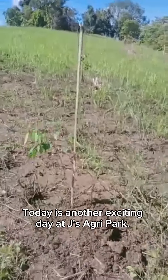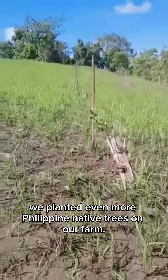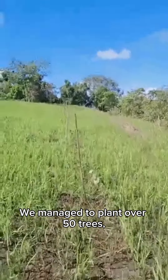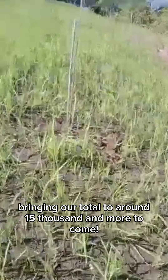Hello everyone! Today is another exciting day at Jay's Agri-Park. We planted even more Philippine native trees on our farm. We managed to plant over 50 trees, bringing our total to around 15,000 — and more to come.